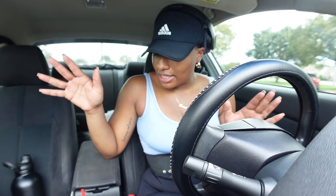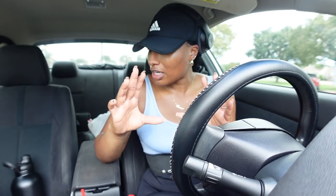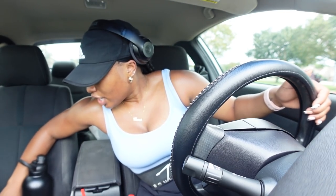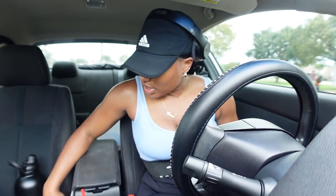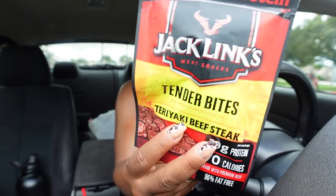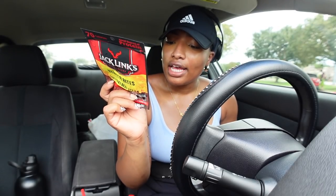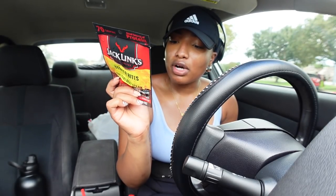I need to run a couple errands - I need to stop by Ross because I need to get a small hamper to put my clothes in in our closet. I didn't bring anything to eat after the gym because I honestly forgot I needed to go to Ross. So I just picked up a couple things from the vending machine. I got these teriyaki tender bites - processed, but they have 10 grams of protein, one gram of fat, and four grams of carbs. I'll eat this just to get something on my stomach.